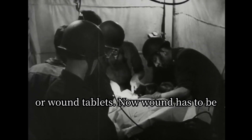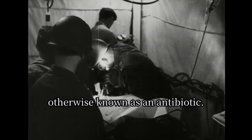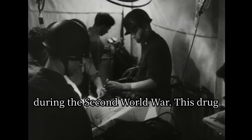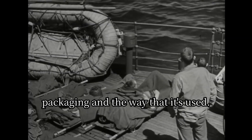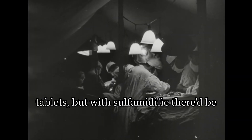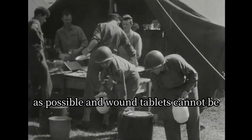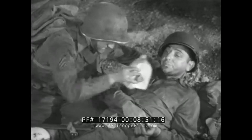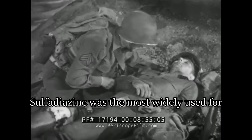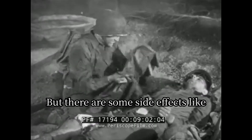Second to last, we have sulfidazine, or wound tablets. It's taken by mouth to disinfect wounds and slow bacteria from spreading — otherwise known as an antibiotic. This drug is ubiquitous with medics during the Second World War and is often switched out with sulfamidified, essentially the same drug as sulfa powder but differing in packaging and usage. With sulfidazine there would be eight tablets, but with sulfamidified there'd be twelve. Training films say to drink as much water as possible when taking this drug, and wound tablets cannot be taken if you are hit in the gut. As the training film says: 'Don't forget the wound tablets, and wash them down with plenty of water.'